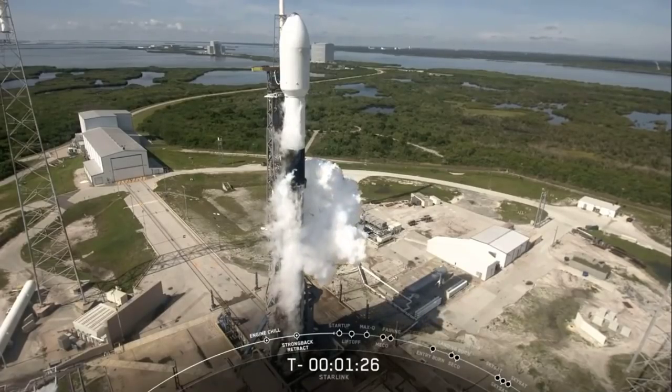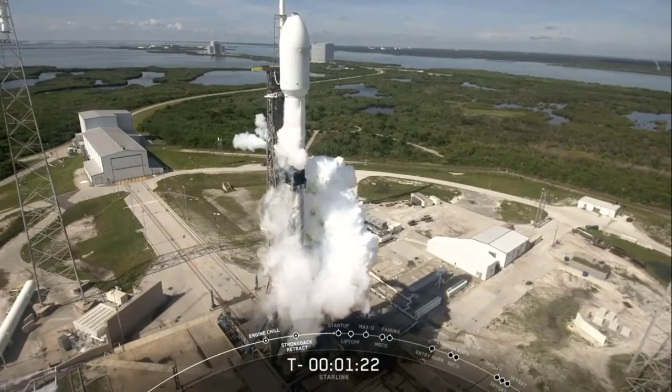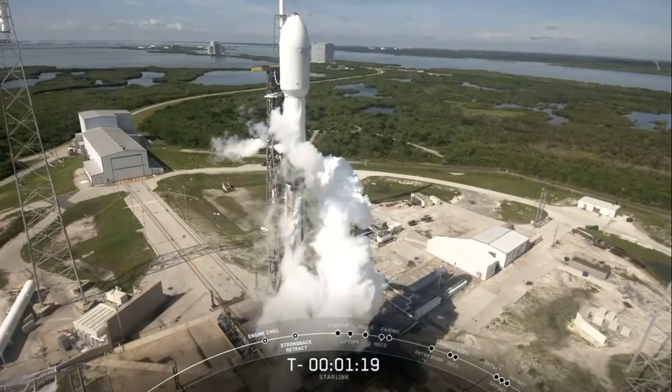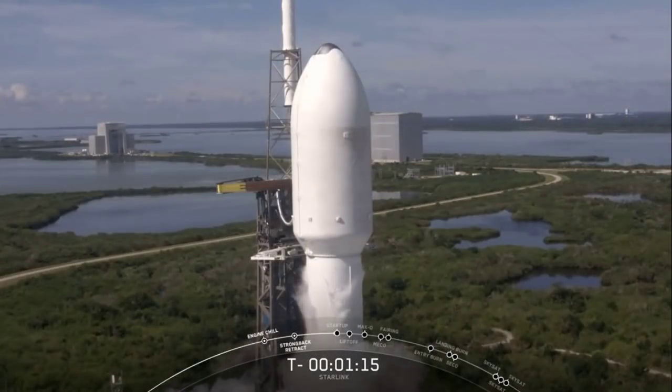In just about 30 seconds we'll hear a callout that Falcon 9 is in startup, meaning that the rocket's autonomous internal flight computers have taken over the launch countdown. At T minus two seconds the Merlin engines will light, and liftoff will be commanded to the vehicle at T minus zero.